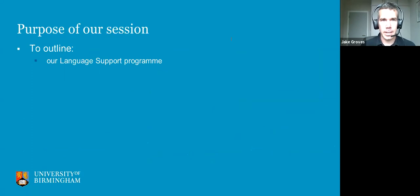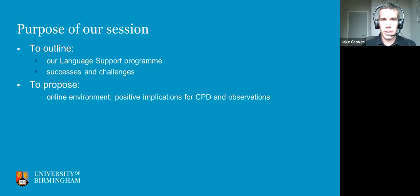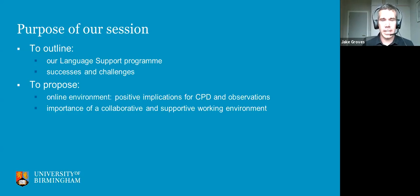The purpose of our session today is to first outline our language support program. From conversations I've had with people on other pre-sessionals, not many universities have a language support program or language support teacher role, so we'll explain what that entails. We'll talk about successes and challenges, propose that the online environment has positive implications for CPD and observations, discuss the importance of creating a collaborative team environment, and mention that team teaching can be beneficial.